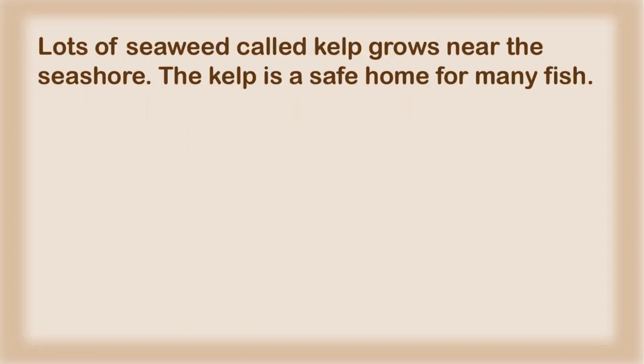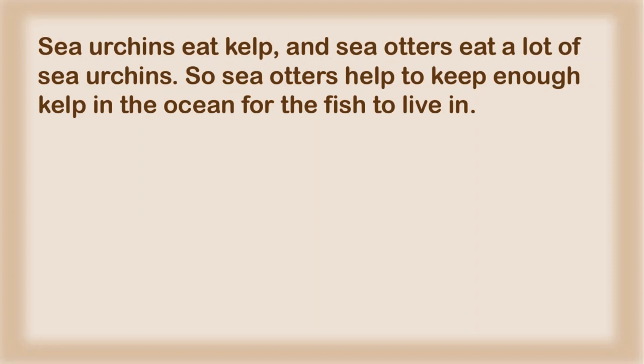Lots of seaweed called kelp grows near the seashore. The kelp is a safe home for many fish. Sea urchins eat kelp, and sea otters eat a lot of sea urchins. So sea otters help to keep enough kelp in the ocean for the fish to live in.